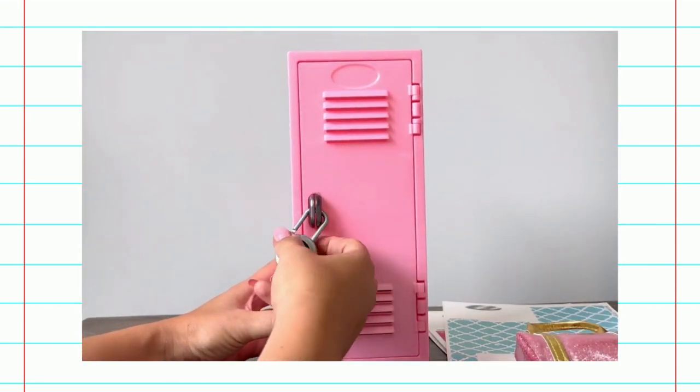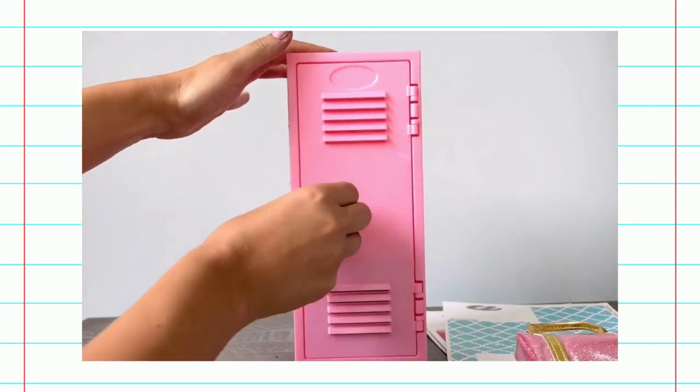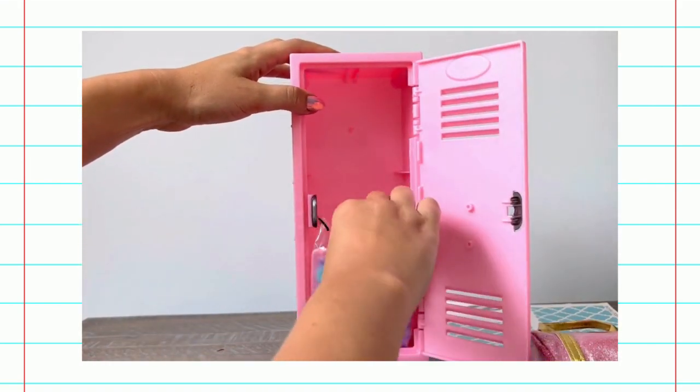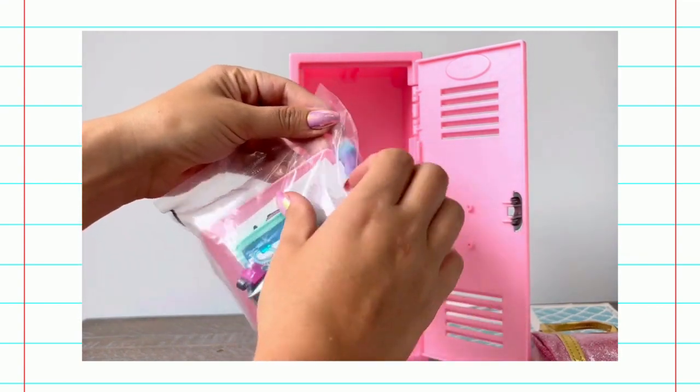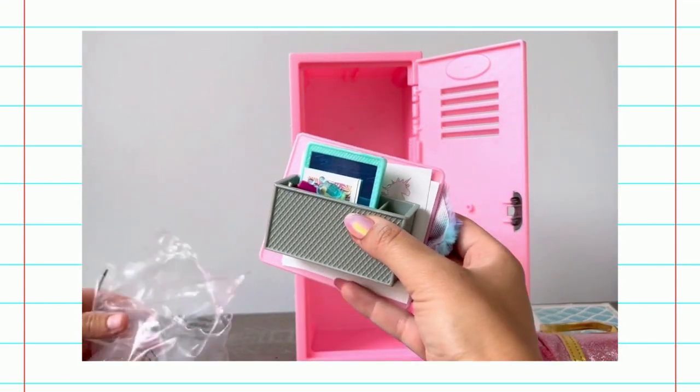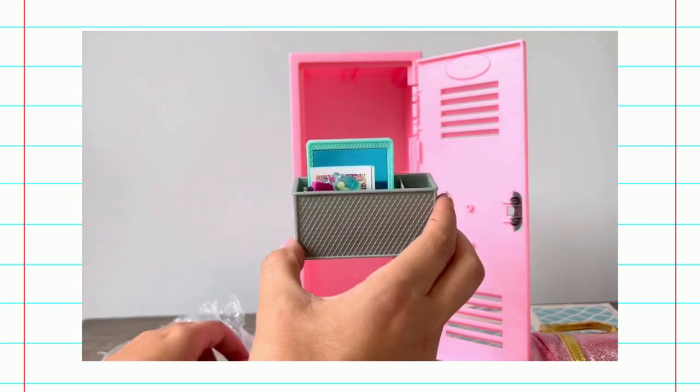Now we're going to unlock our locker and take a look inside. Wow! There's even more surprises inside. Look at all the things we can put inside our locker. This is so cute!